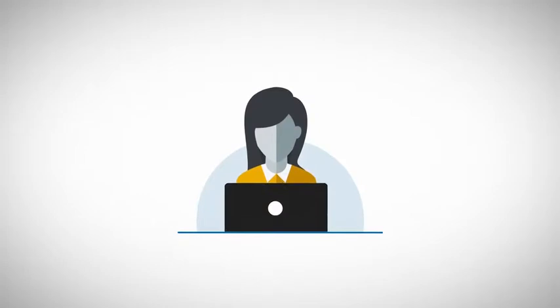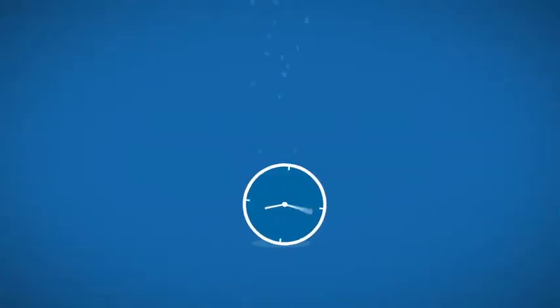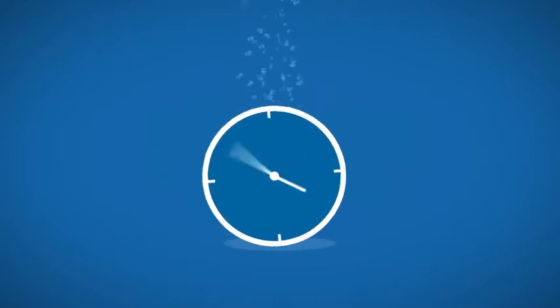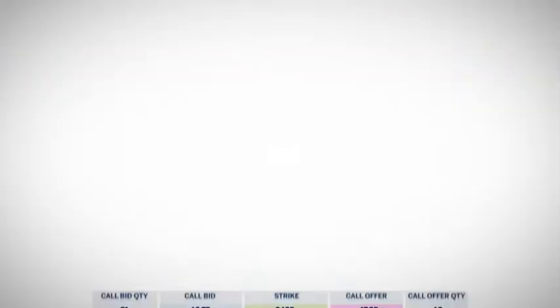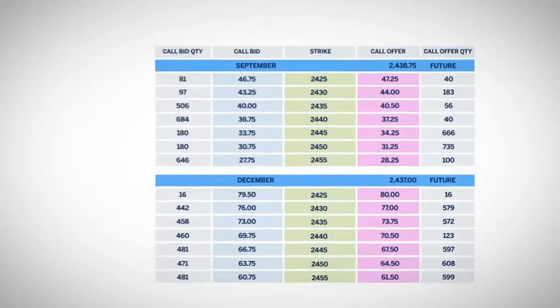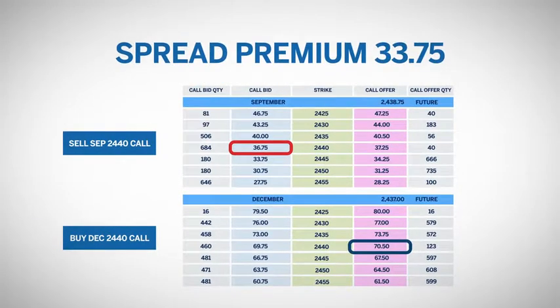Let's look at an example. A trader believes that the market will be very quiet and stable until after September expiration, where she believes the market will rally tremendously. She could just buy a December call. However, the December call premium will be expensive due to the amount of time left in that option. She can offset some of that premium by selling a shorter-term call — this would be referred to as buying the calendar spread. Sell one September 2440 call and buy one December 2440 call for a net premium of $33.75.